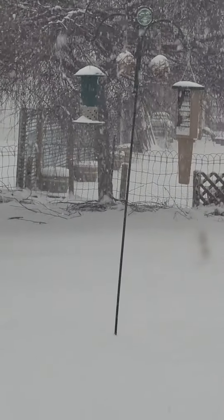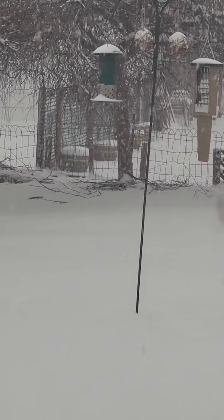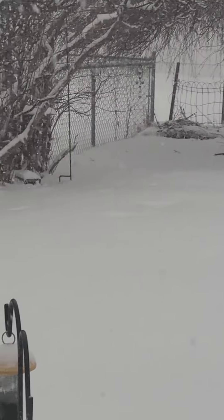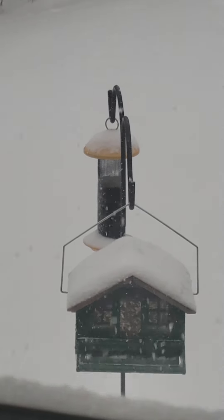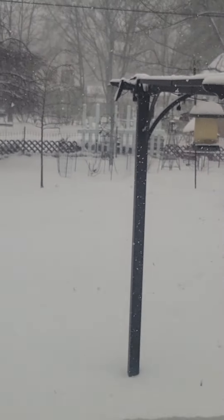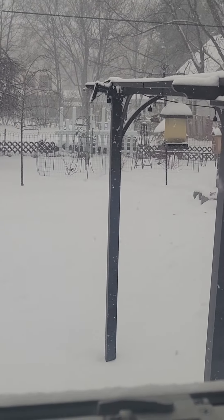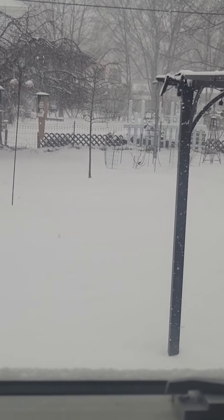That green feeder that you see on the left, that's the one that the starlings flock to — that one's got mealworms in it. The one with the yellow top has thistle and seed for the finches. That's just another feeder, and then there's one back there that I can't really get in this particular shot.